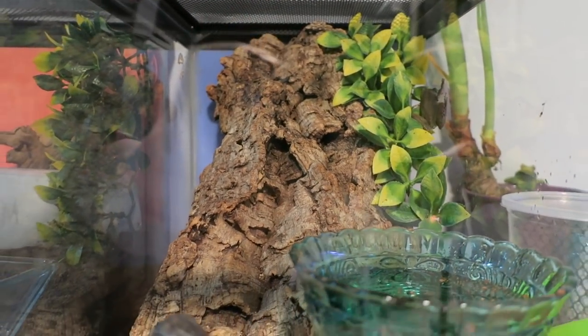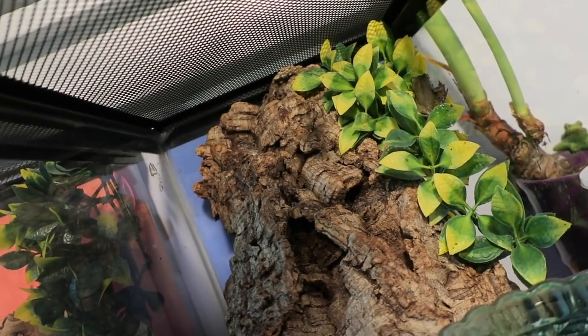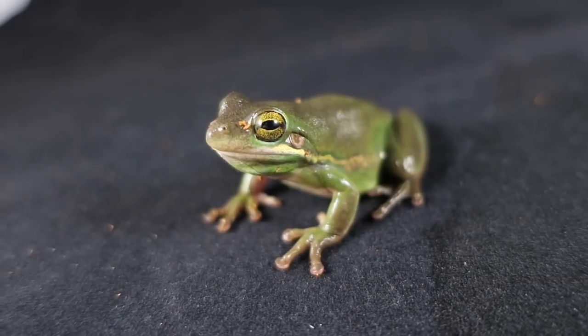Next is Esmeralda, a green tree frog who recently lost her good friend Emerald from old age. I am looking to get her a new buddy soon. She lives in a 10 gallon tank. I use a dessert bowl for her water because she likes the view. She is super curious and loves to look out windows.